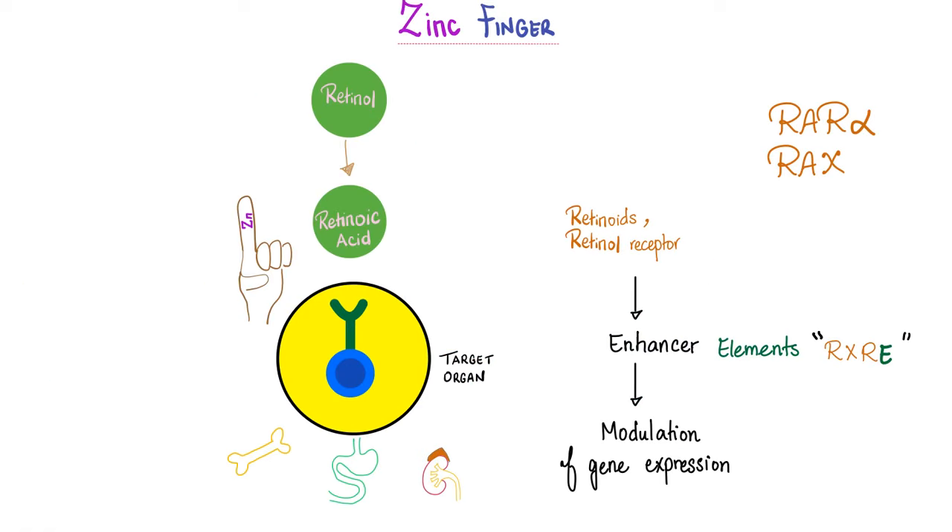Vitamin A is fat-soluble, so it can enter through the lipid bilayer by diffusion — fat dissolves in fat, since the cell membrane is made of fat. Therefore, the receptor is not outside the cell but inside, on the nucleus. This receptor is a zinc finger linked to enhancer elements known as RXREs (retinoid and retinol receptor elements), which modulate gene expression. Examples include RAR-alpha and RXR.